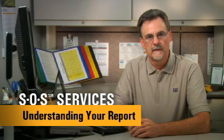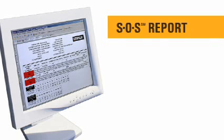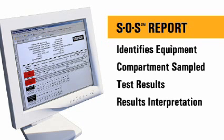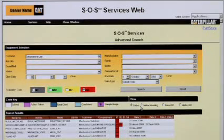Specifically, I'm going to talk to you about understanding your SOS report. SOS Services results are presented to you in a clear, concise, easy-to-understand report. The report always includes information that clearly identifies your equipment and the lubricated compartment that you have sampled. The report also includes the test results, an interpretation of these results, and an overall evaluation. The most important section for you, the customer, is to focus on the overall evaluation or the alert level.